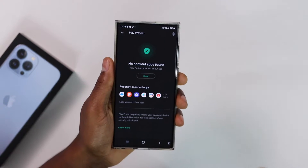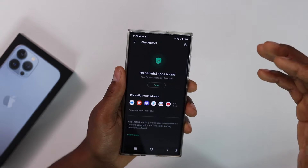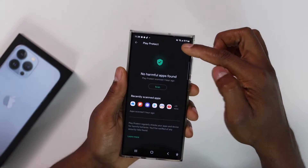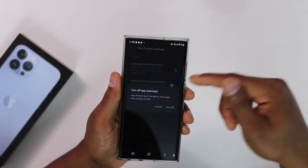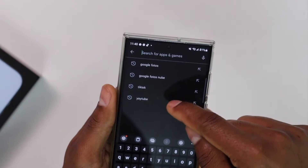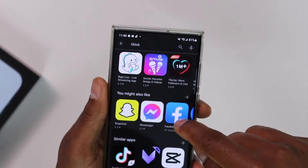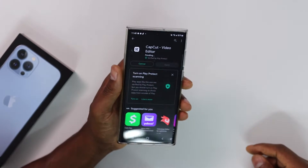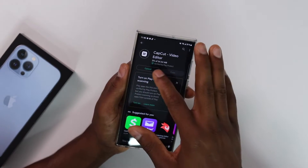If you know that the app you are trying to download is safe, tap on 'Settings' right here and then turn off these two settings — turn them both off. Now go back and try to download the app. In this case, let me try TikTok. Hit 'Install' and you will see that your phone is going to start downloading the app right away.